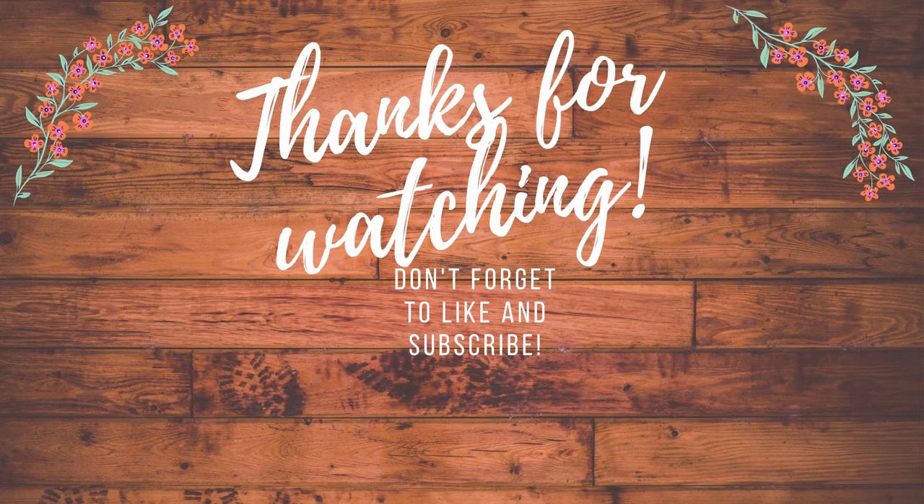Thank you for watching — I hope you enjoyed this haul. If you like videos like this, definitely hit that like button. If you like other bookish videos, hit the subscribe button and hit the bell. I love to post unboxings for book boxes — I will be getting a new book box coming up in the next couple of months. Normally I do Beacon, but I've decided to add another book box to my subscription and I'll be sharing that hopefully toward the end of October. Thanks for watching, guys — see you next time.